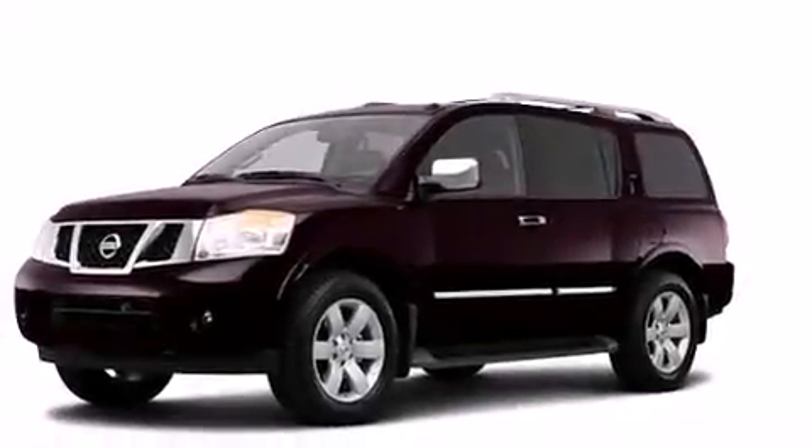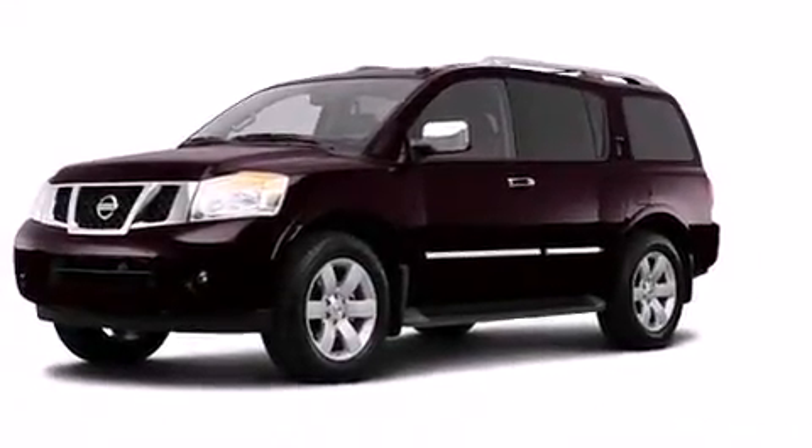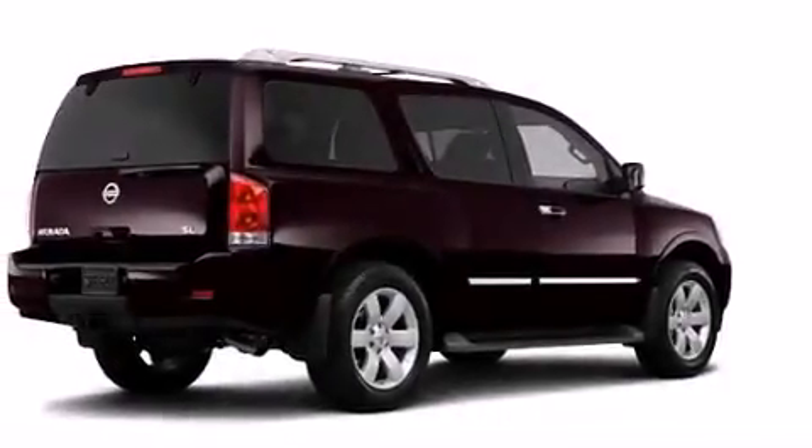Rear seat child-proof door locks, air conditioning, a folding rear seat, and heated seats that can warm you up in seconds, keeping you and your passengers comfortable the whole trip.